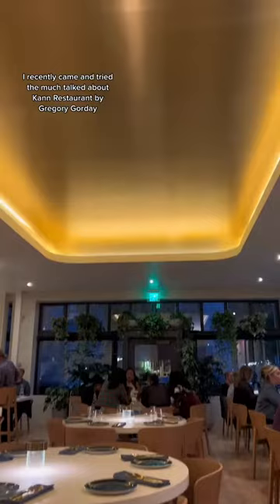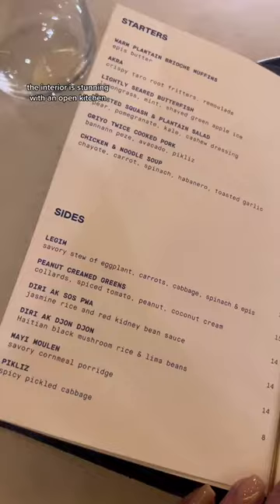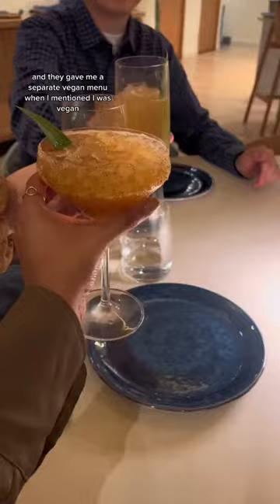I recently came and tried the much-talked-about Con restaurant by Gregory Gorday. The interior is stunning with an open kitchen. They serve Haitian and West African food. The entire menu is dairy and gluten-free, and they gave me a separate vegan menu when I mentioned I was vegan.